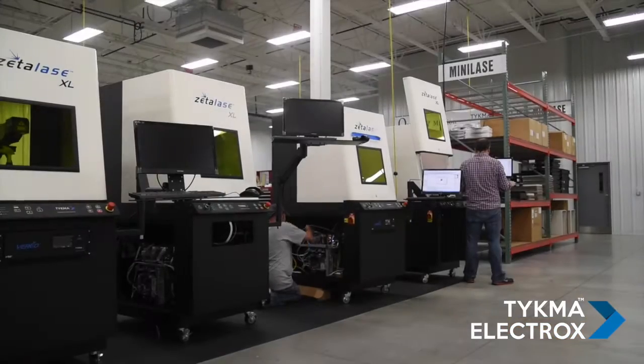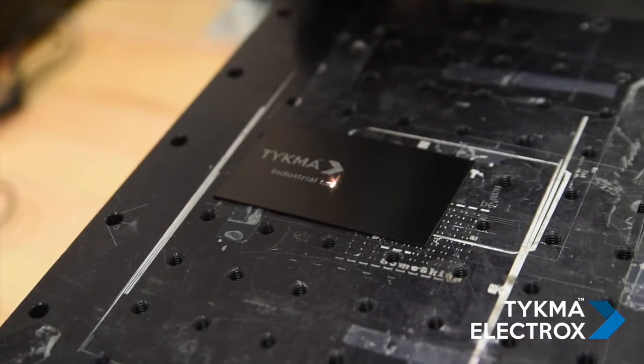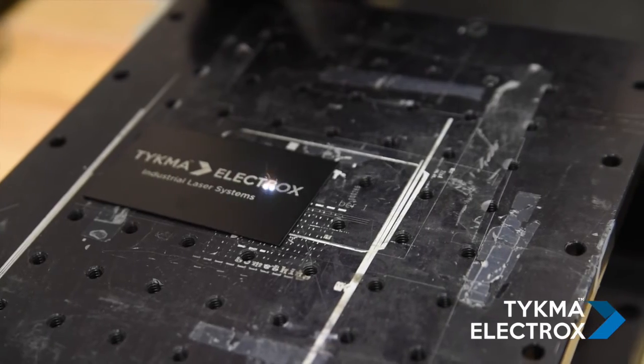In our applications lab we have multiple capabilities to satisfy whatever the need is for a specific customer who sends in samples for us to process. To do this we have multiple machines at our disposal as well as multiple laser sources. We have a range of lasers going from 10 watt all the way up to a 100 watt fiber engine. This allows us to determine what wattage they need, whether it be high power or low power. We also have a CO2 laser that allows us to mark some organic material, whereas the 10-100 watt lasers may not be able to mark wood or glass as well as the CO2.